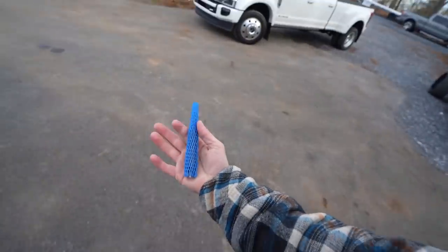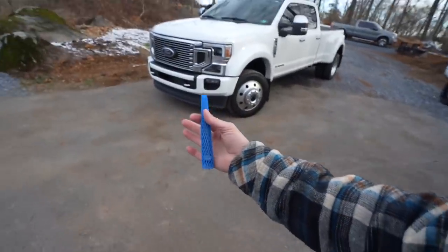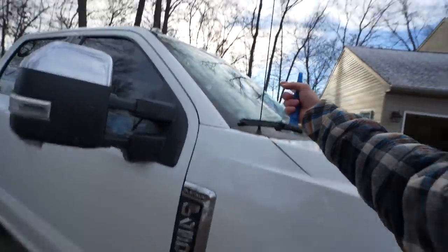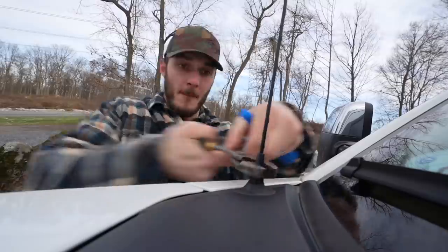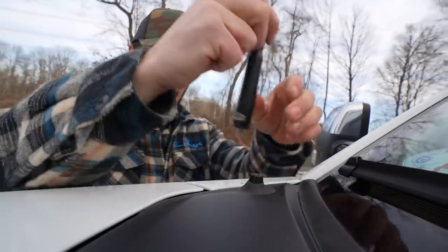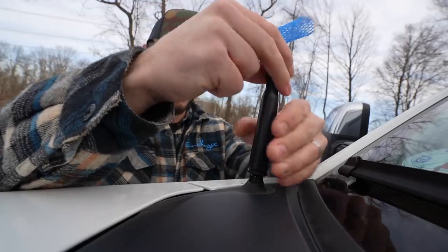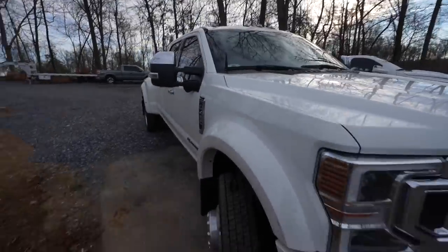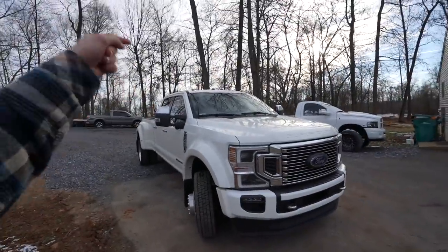We've got our first mod coming to the F450, and that is none other than one of our made-in-America enthusiast bullet antennas to replace this big old dangly thing. Boom — now that's what I'm talking about, boys. Looks so much better. And just think — a bullet antenna like that could win you the truck of your dreams and a pile of cash.